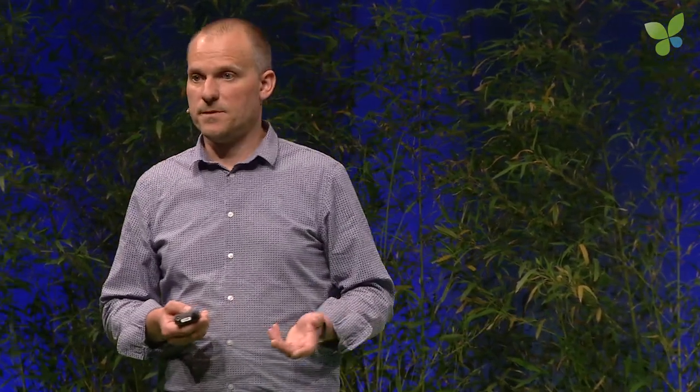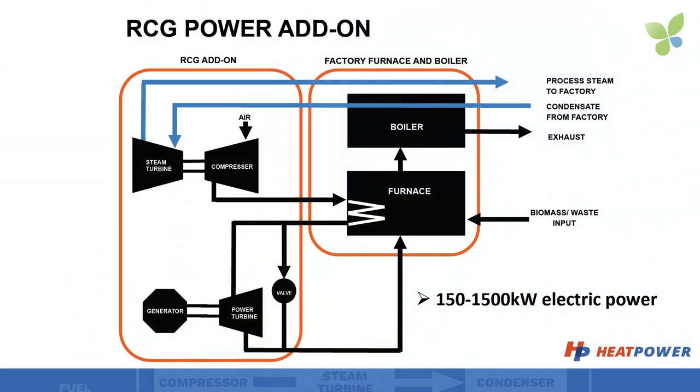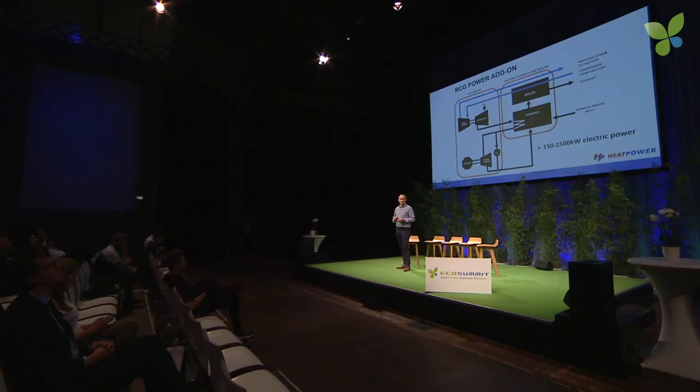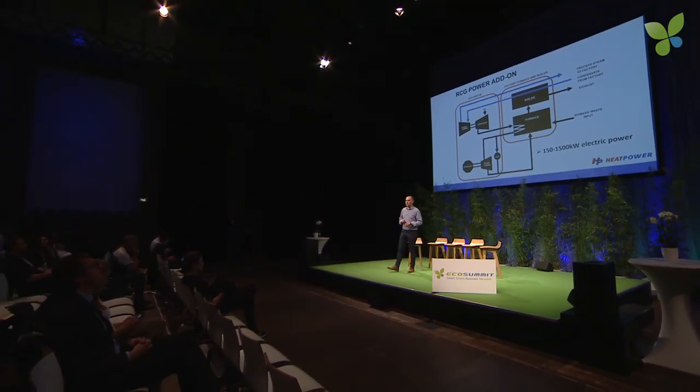That's exactly what we developed: the RCG add-on. It is connected to a furnace and a boiler just like a steam turbine, and it also uses a steam turbine — only now the steam turbine drives a turbo compressor. The turbo compressor compresses air, the air is heated in a furnace and expands over a radial power turbine. This radial power turbine gives up to 35% more electrical power than the steam turbine would. And with a throttle valve we can bypass the air over the turbine, regulating the output power between zero and 100% full load within a second.